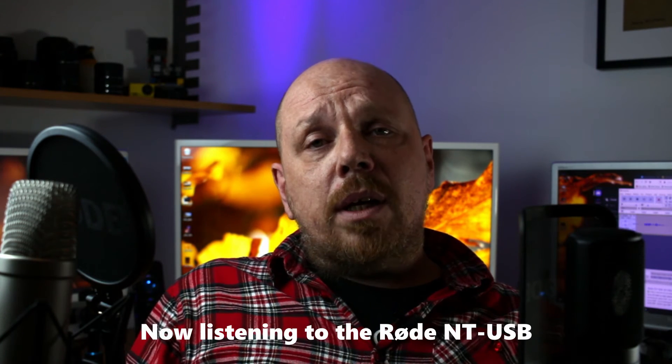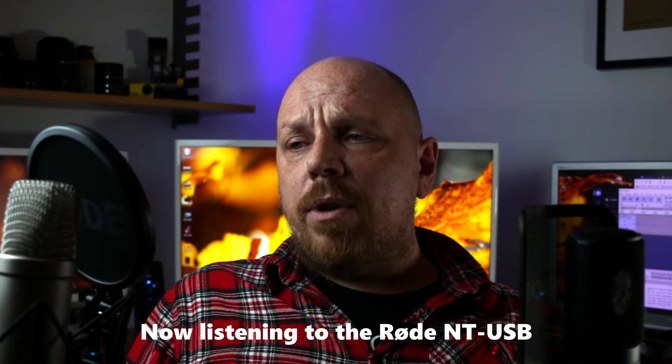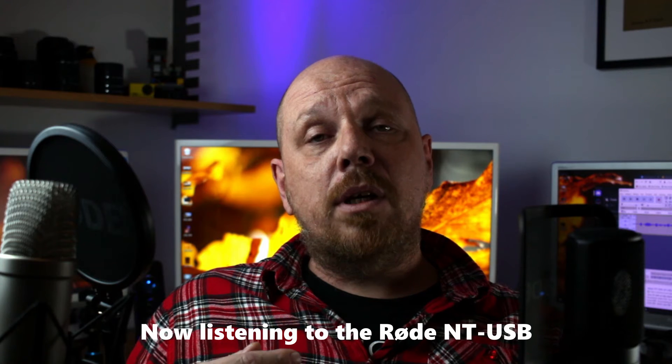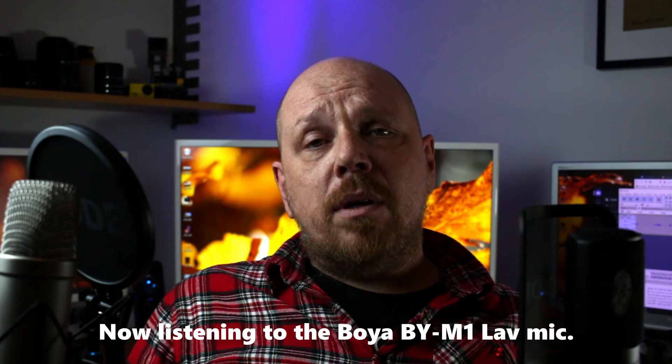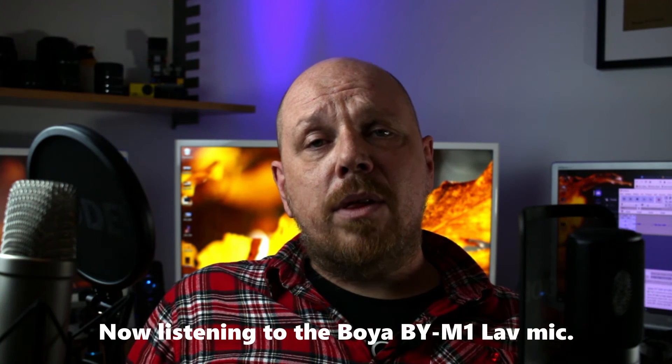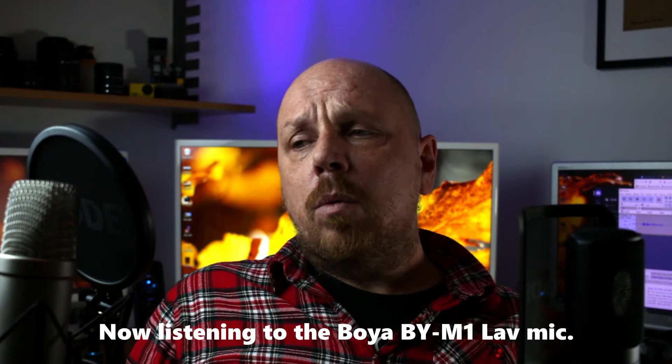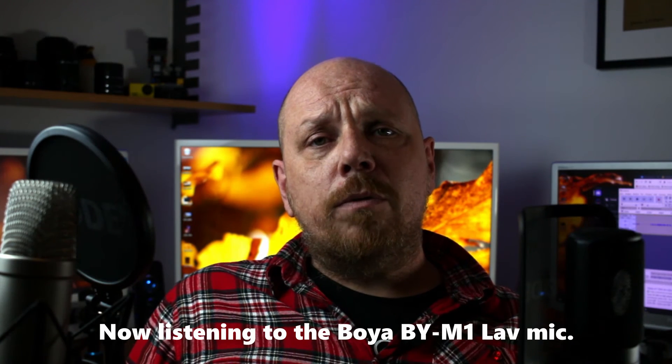I really like all three mics actually. The Boya BY-M1 is surprisingly good for the price. The NT-1A I really like because it gives me a warm, crisp sound when I talk. They are for different purposes, so that's one thing to keep in mind when buying — what are you going to use your microphone for?